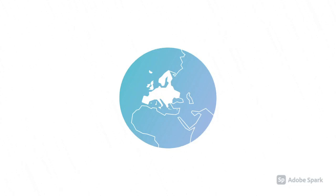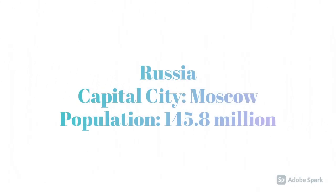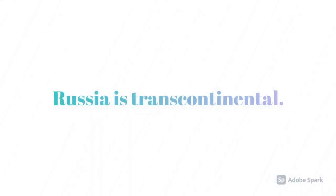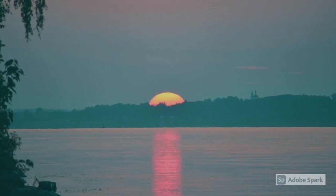Welcome to Europe. Russia is transcontinental, which means it is in between two continents — Europe and Asia. The Volga River is the longest river in Russia.